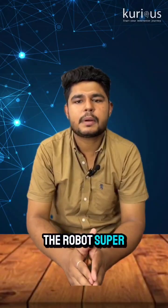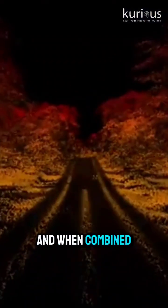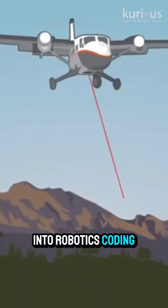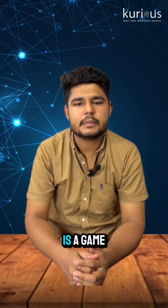It's like giving the robot superpower vision, even in total darkness or fog. And when combined with AI, it can even detect motion or track people. If you are into robotics, coding, or AI, learning about LIDAR is a game changer.